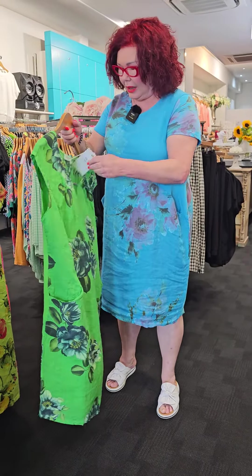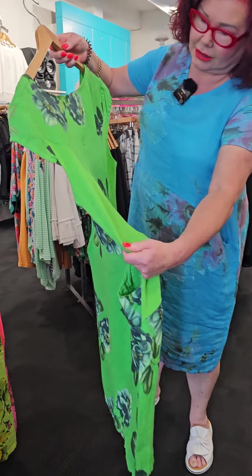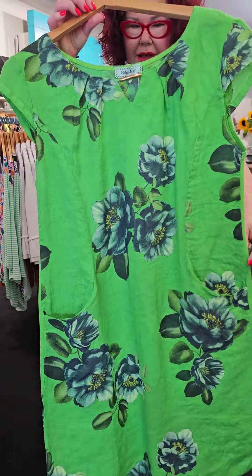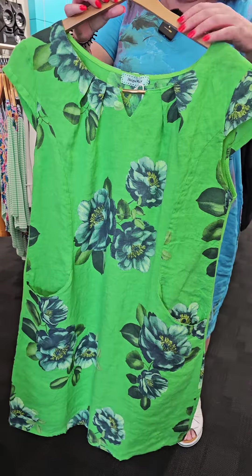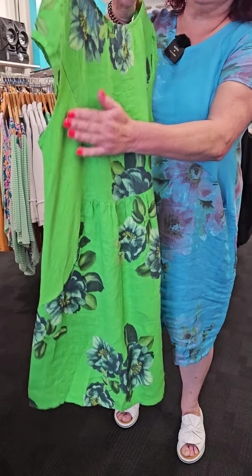The next one that I want to show you — because we have run out of lime green — is this lime green one here in the bar. So the Emma Gold Bar dress. We've only got the one colourway. It's got the gusset here in the cotton which is brilliant. And this is a size 14 as well. So you've got the cap sleeve, you've got the gold bar, you've got the pockets and you've got the side gusset there.